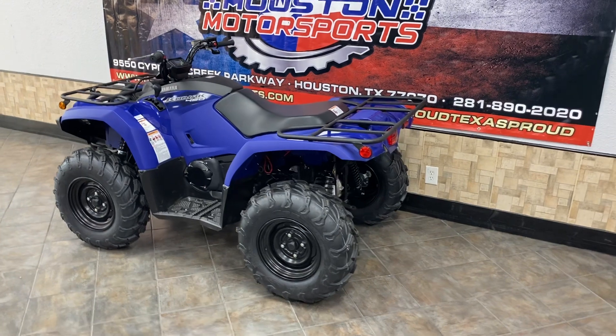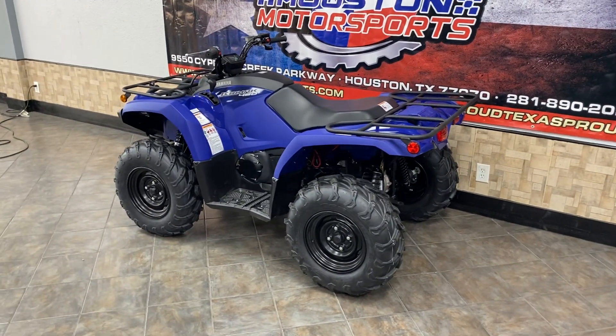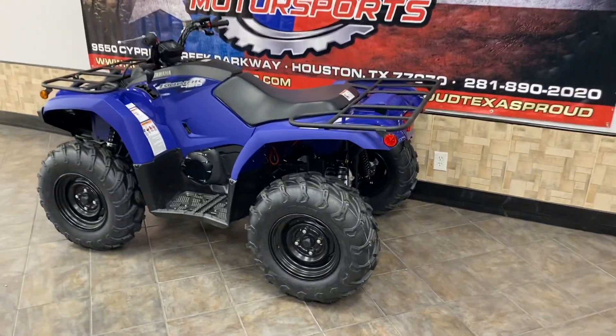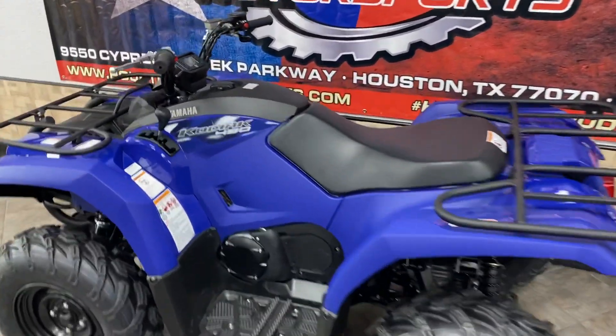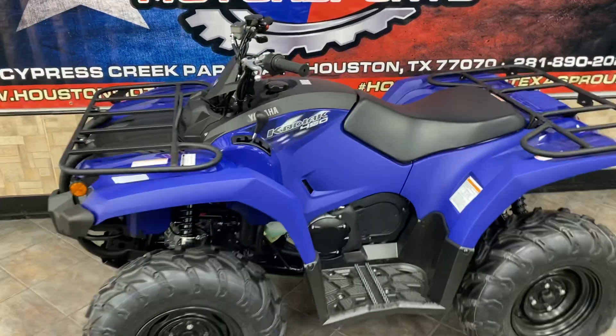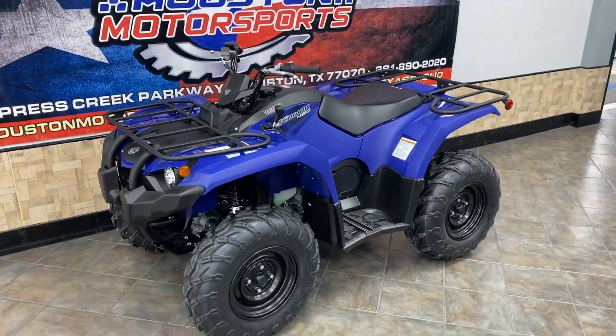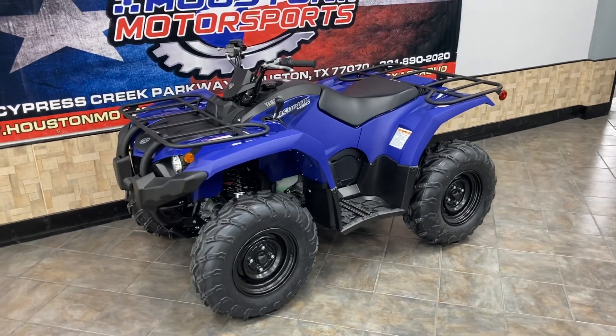Just wanted to do a walk-around video. The manufacturer price on this machine is around $6,500 — just a good entry-level price point, something that doesn't break the bank and gives you a whole lot of value. Come down and check this machine out. You're welcome to test ride it. If you have any questions, feel free to comment below and we'll answer them.